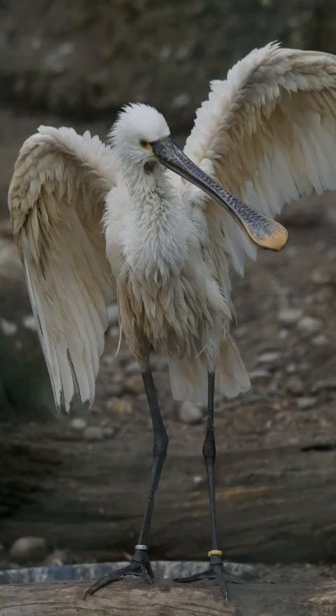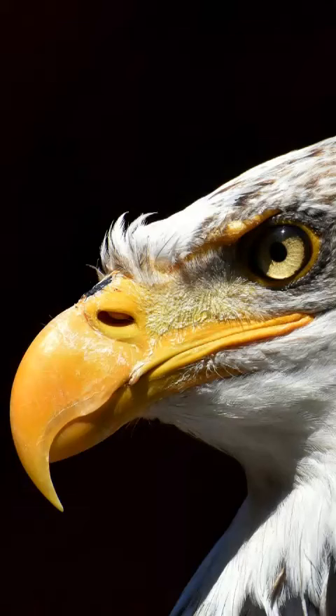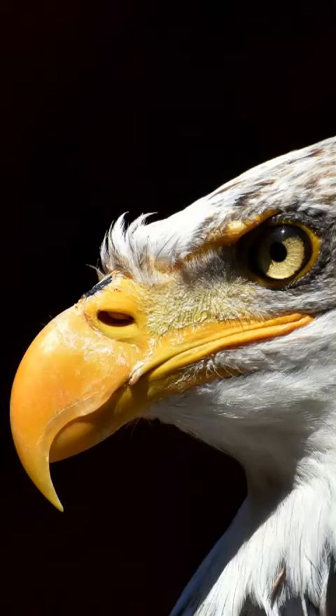Spatulate beaks are like barbecue tongs, handy for picking up mollusks and other snacks from the bottom of ponds and marshes. Wading birds and spoonbills have this type of beak. Hooked beaks, used for ripping open flesh, usually belong to meat-eaters.